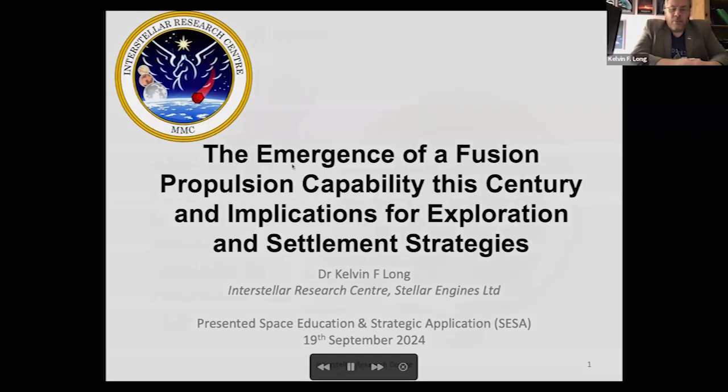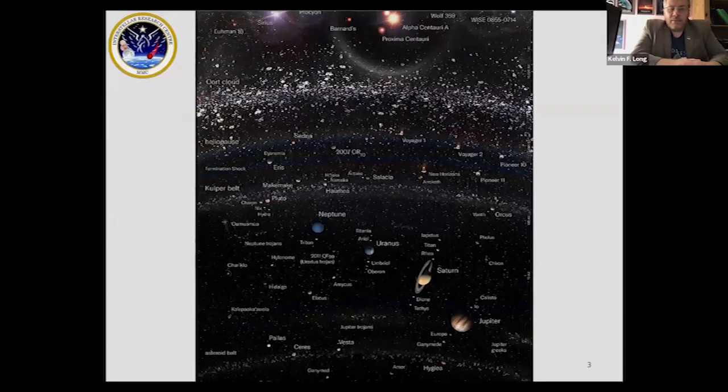I'll briefly introduce the Interstellar Research Center, which is essentially an organization interested in developing technologies to take us to the stars — spacecraft and starship technologies. There are two particular interests: first, exploration, colonization, and settlement of the solar system and beyond, taking us to the planets and the stars; and second, mitigation of potential existential threats, whatever they may be.